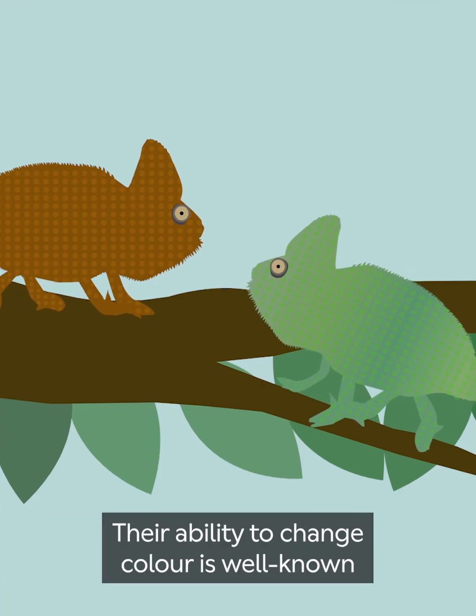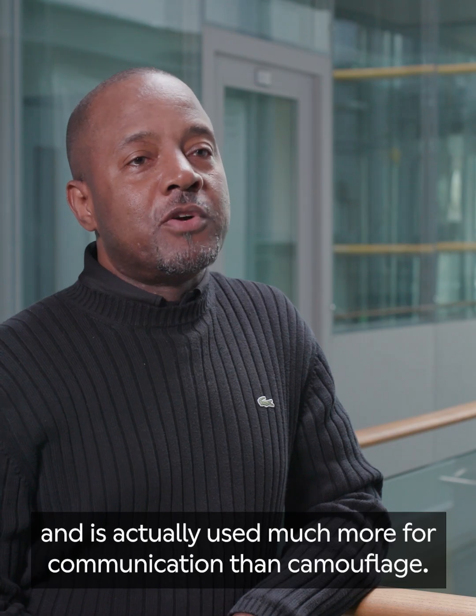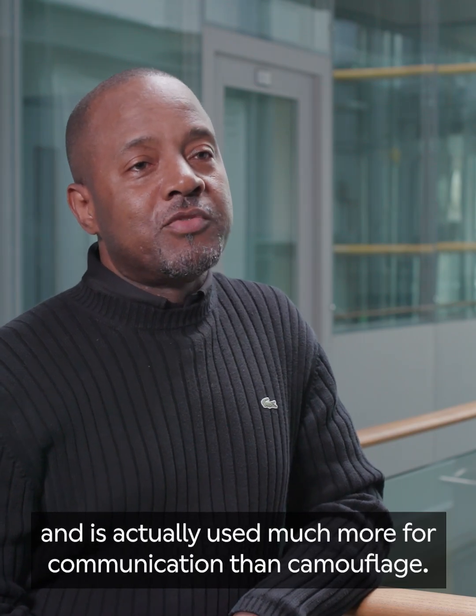Most chameleons already match their environment very well, simply with their basic colors of green and brown. Their ability to change color is well known and is actually used much more for communication than camouflage.